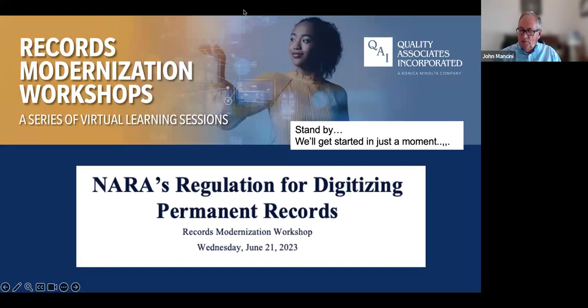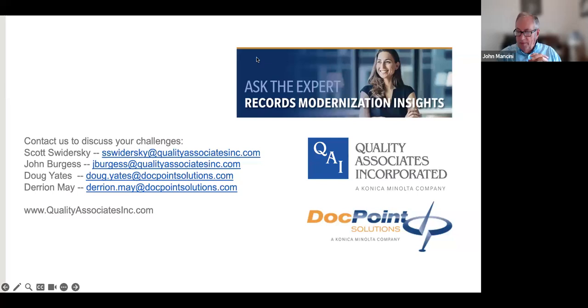Welcome to our records modernization workshop series. This is hosted by Quality Associates and by DocPoint Solutions, and we're really pleased to have you here with us today. This is an ongoing series focused particularly on the questions associated with records modernization within the government space and more particularly within the federal government space.